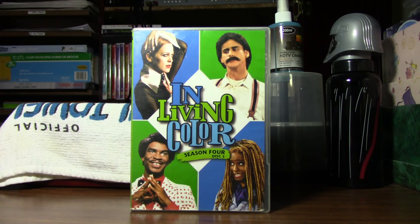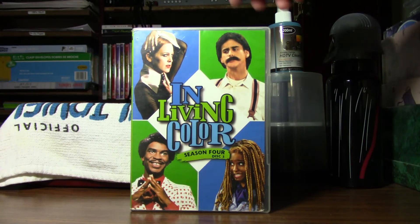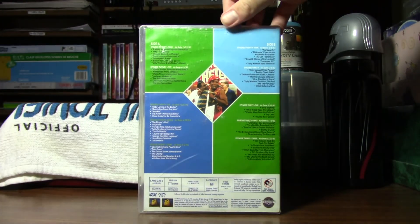Anyway, we got the front cover of this series. And here's the side. And then, here's the back side.